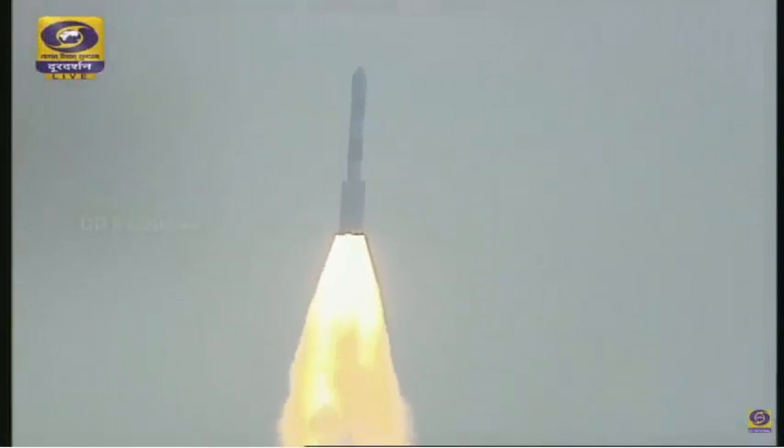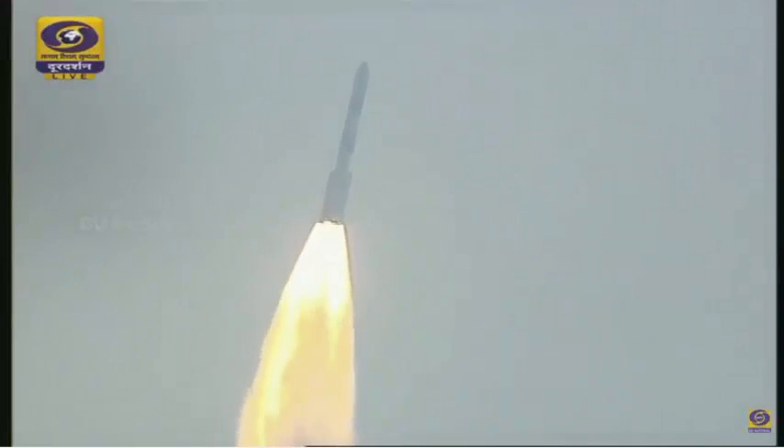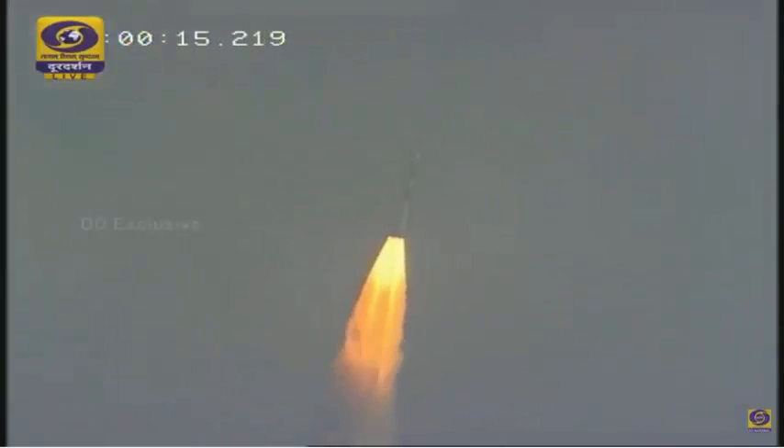A perfect liftoff, as usual for PSLV! Plus 8, 9, plus 10 seconds. You can see in all its glory PSLV negotiating the dense atmosphere. All the strap-ons are performing very well. First stage performance nominal. Plus 35 seconds.